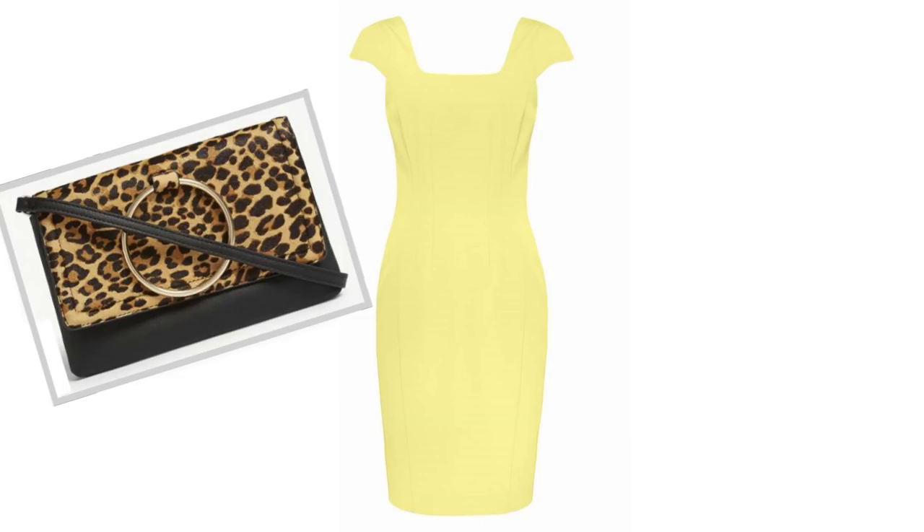Leopard print works really well with yellow. I've added this leopard print bag to this really simple yellow dress — it's not quite as bright as the others I've shown you. You want to do it really subtly so it doesn't look naff. This bag has just got a touch of leopard print and it works really well with this simple dress.